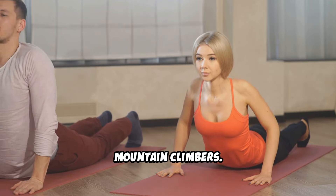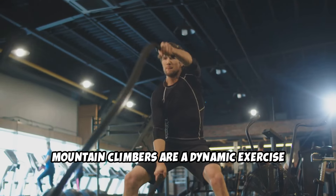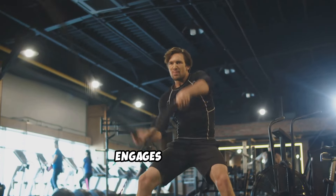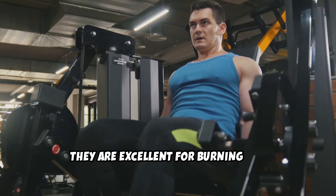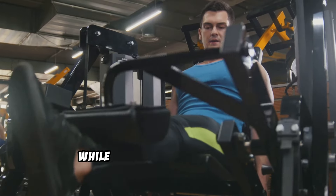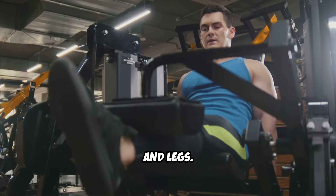3. Mountain Climbers. Mountain climbers are a dynamic exercise that increases your heart rate, engages your core, and provides a great cardiovascular workout. They are excellent for burning fat, including belly fat, while also targeting your arms, shoulders, and legs.